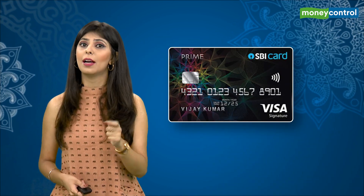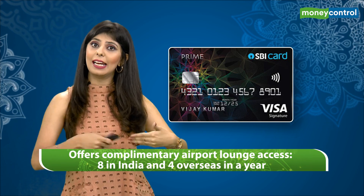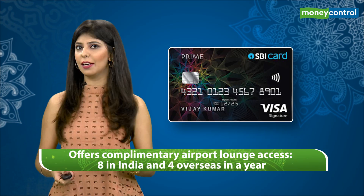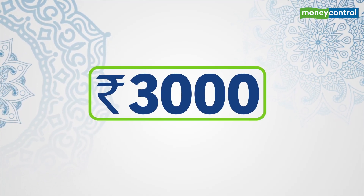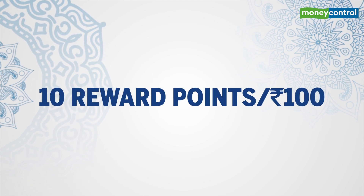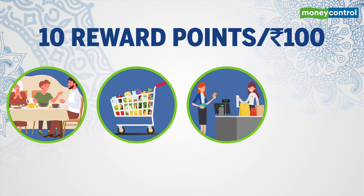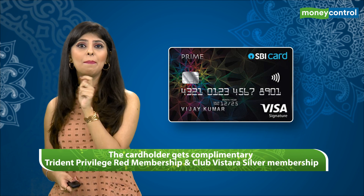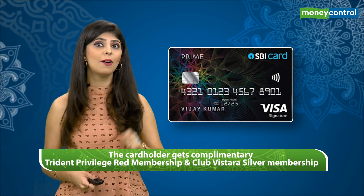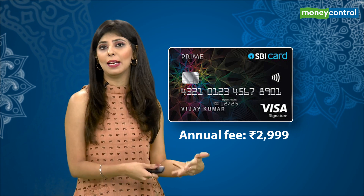SBI Card Prime offers complimentary airport lounge access — 8 in India and 4 overseas in a year. It offers a welcome e-gift voucher worth Rs 3000 and 10 reward points per Rs 100 spent on dining, groceries, departmental stores, and movies. The cardholder gets complimentary Trident Privilege Red membership and Club Vistara Silver membership. The annual fee on this card stands at Rs 2999.